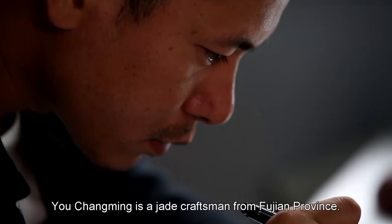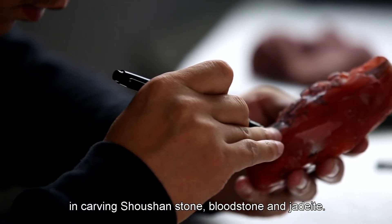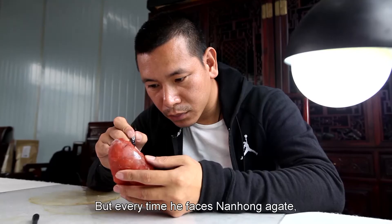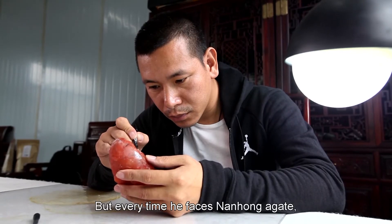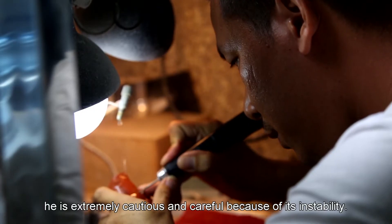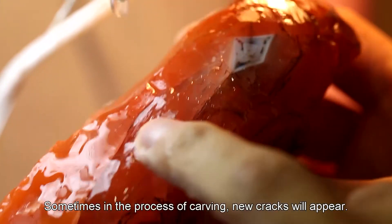Yo Changming is a jade craftsman from Fujian Province. He has rich experience in carving Shoushan stone, bloodstone, and jadeite. But every time he faces nanhong agate, he is extremely cautious and careful because of its instability. Sometimes in the process of carving, new cracks will appear.